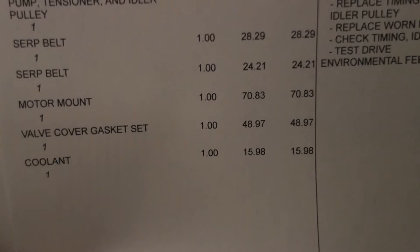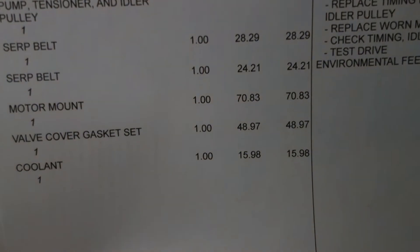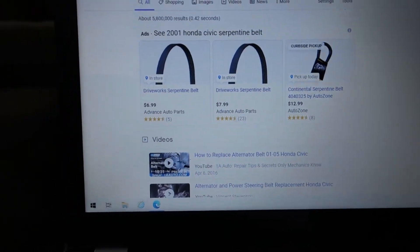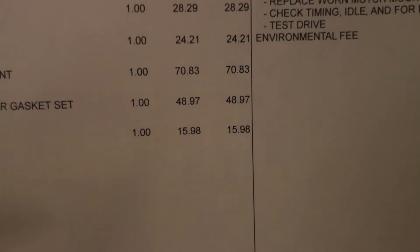Serpentine belts: one for $28, one for $24. You can get them online for $6.99, $7.99, $12.99 — so quite the markup there, but they've got to do what they've got to do.